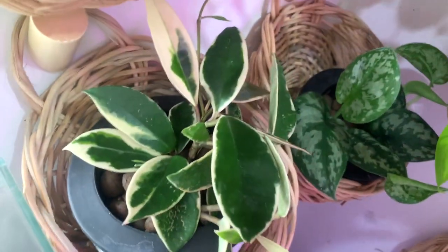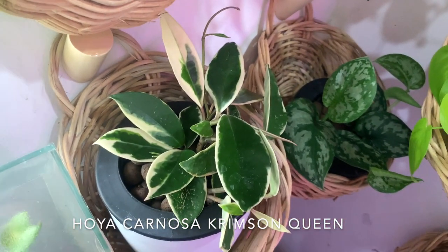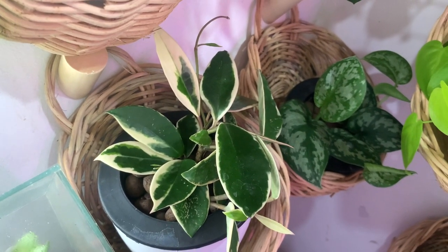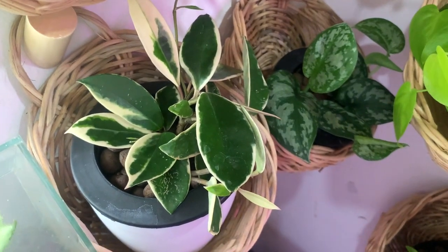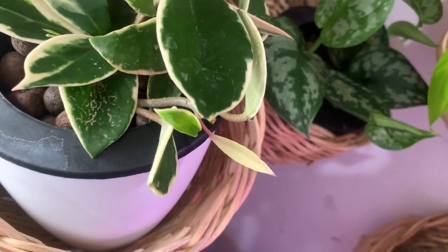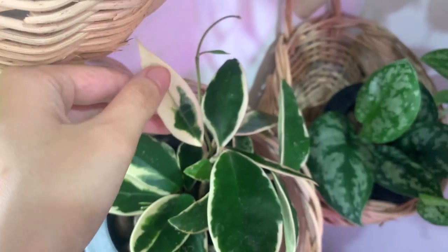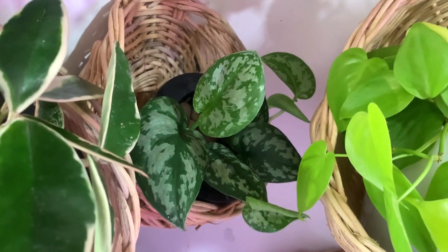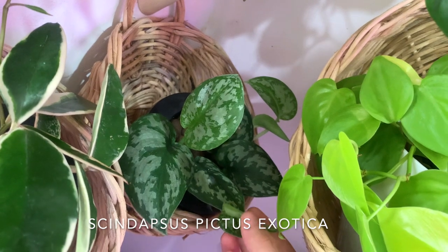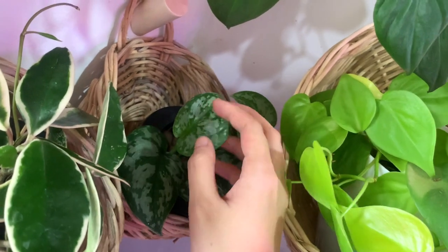Moving on, this is my Hoya carnosa crimson queen. I heard someone on YouTube saying you can tell the difference between a queen and a princess because the queen wears her variegation like a crown — it's on the outside. She's so easy; she came out with this all-white leaf, which is great, but don't keep doing that because you need chlorophyll. Next to it is my scindapsus pictus exotica, which I finally got the hang of growing in lecca — I'll put a video in the cards because I did mention before that this is a tricky plant to grow in lecca.